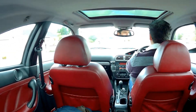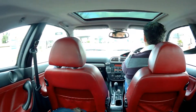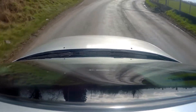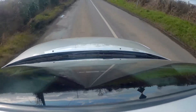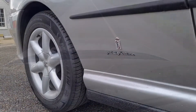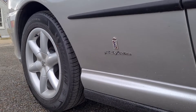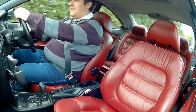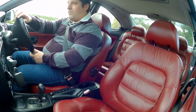The 2.2-litre HDI has the torque and power to match the speed of the looks. The 3-litre V6 is just a driver — it's a cruiser. It's absolutely beautiful to drive. The engine note is quite muted so you don't particularly hear it, but it's there pushing away in the background and you know it's ready to go.